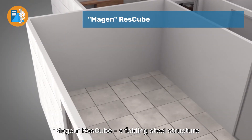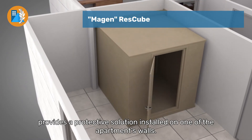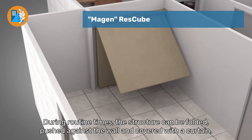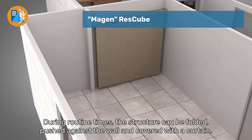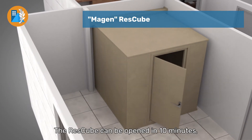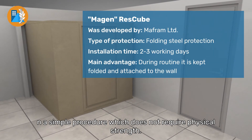The Magin RestCube, a folding steel structure, provides a protective solution installed on one of the apartment walls. During routine times, the structure can be folded, pushed against the wall, and covered with a curtain. In emergencies, the structure can be opened to create an inner room. The RestCube can be opened in 10 minutes in a simple procedure which does not require physical strength.